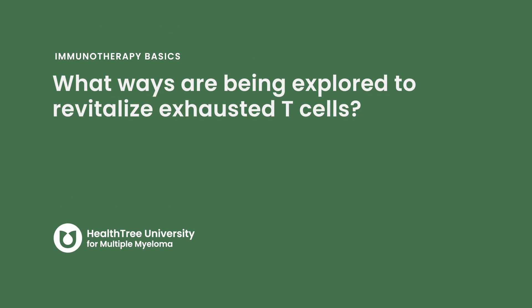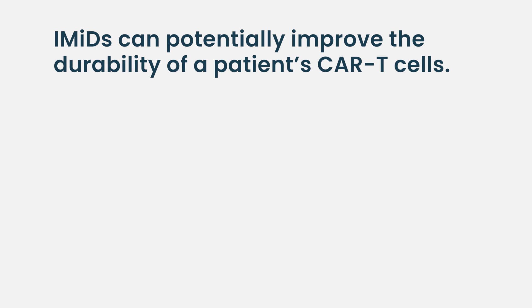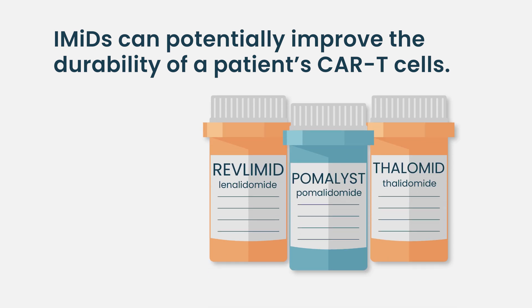What ways are being explored to revitalize exhausted T cells — how do we make T cells work better or less exhausted? It really depends on whether we're talking about CAR-T cells or your natural T cells. One of the things we're doing in practice is, if a patient gets CAR-T cell therapy and they're not as effective as hoped or not in complete remission, many of those patients are being put on immunomodulatory drugs like lenalidomide or pomalidomide after CAR-T cell therapy to try to improve their response or the durability of their T cell function. IMiDs get their name from 'immunomodulatory' because they have activity on T cells.